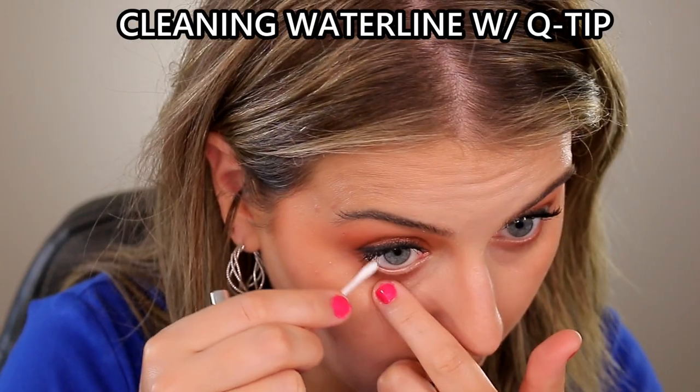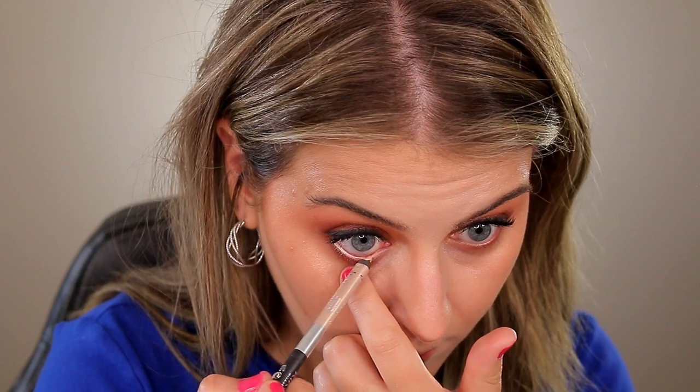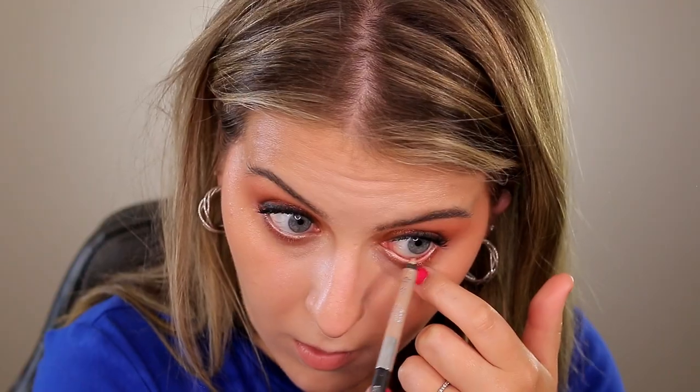For my waterline I put on the metallic champagne. I really like the idea of putting metallic champagne in your waterline — I think on a lot of people it really makes your eyes pop and sparkle. For me personally though, I haven't found one that actually shows up noticeably. You can see today it doesn't really look like I did anything different. But as far as the formula goes for both ends, I do recommend this.